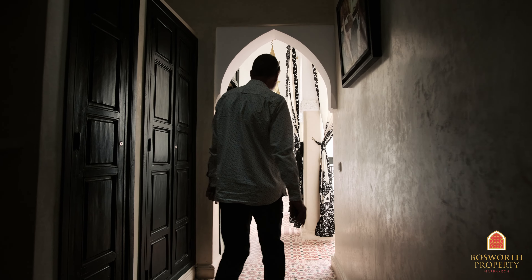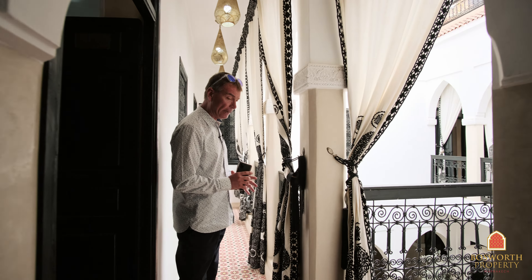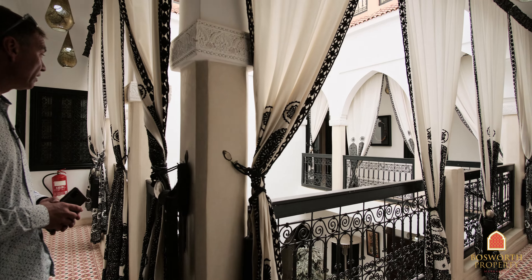So here we are on the first floor corridor. Lovely architecture, nice cement tiles, good zellige, some carved plaster work as well. It's very elegant.